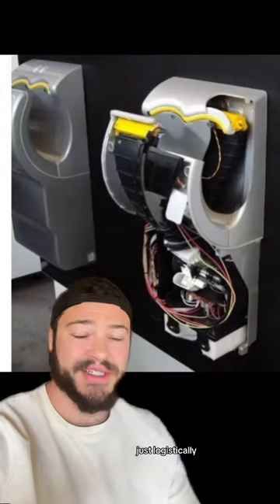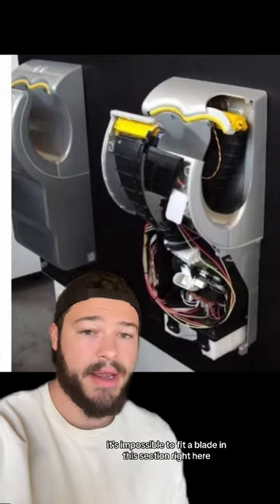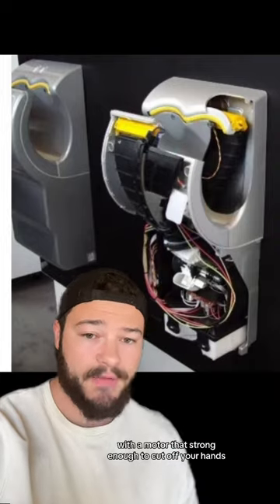But I'm here to tell you that this video is fake. First of all, just logistically, it's impossible to fit a blade in this section right here with a motor that's strong enough to cut off your hand.